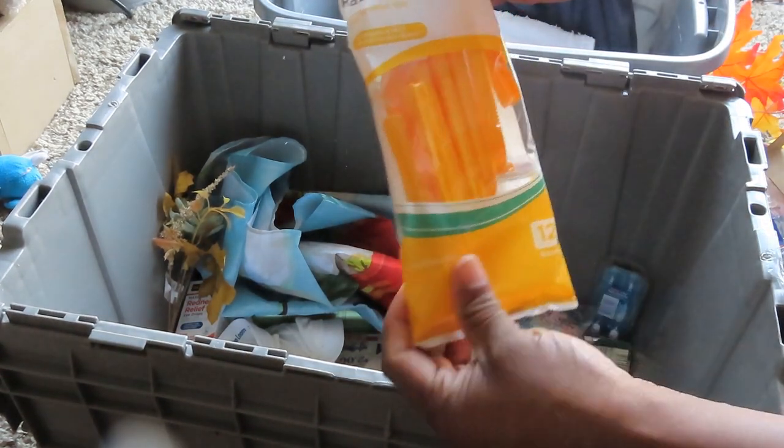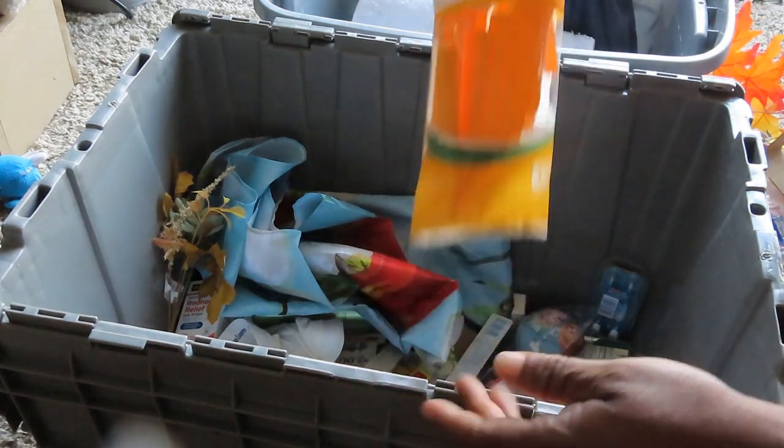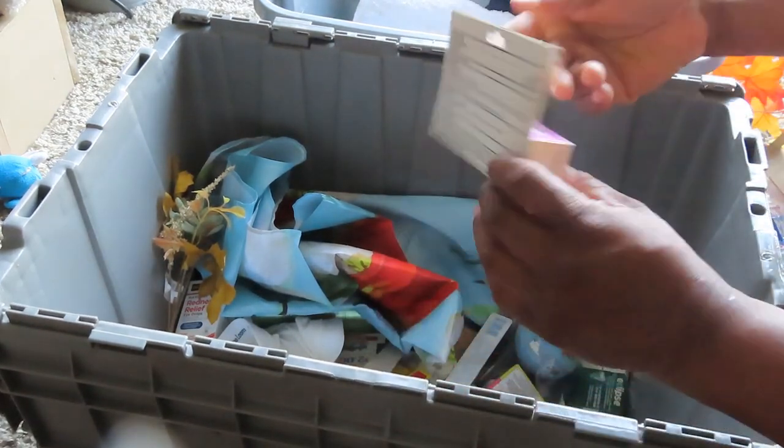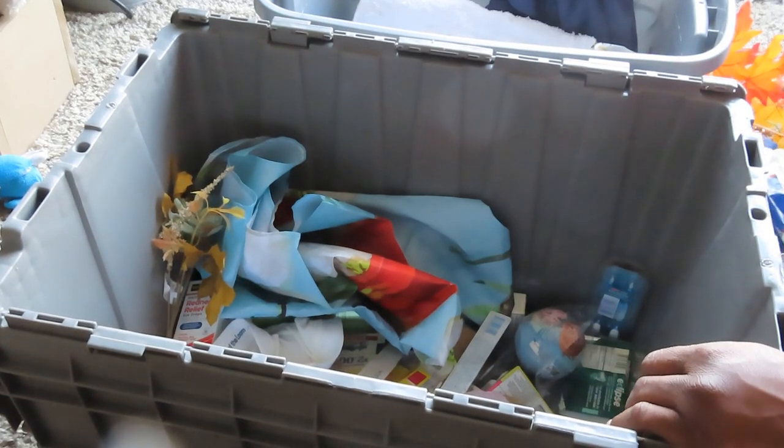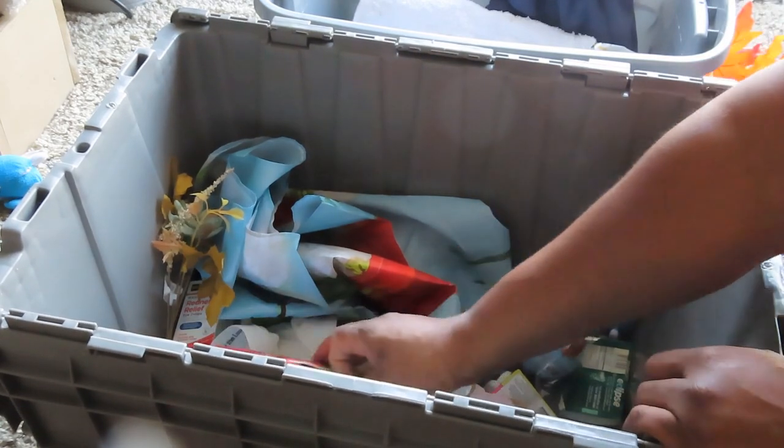Pack of disposable razors. This one looks rough — when is the date on this? April 2012. Nope, it's got to go. I don't know how they had this stuff that long in the back.